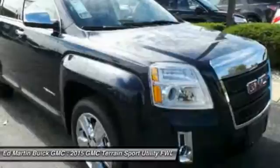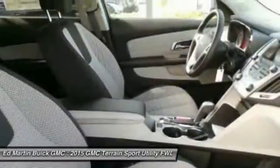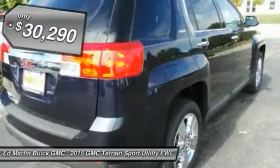Terrain offers uncompromised capability, a balanced stance, and a commanding view of the road, letting occupants enjoy a confident driving experience. An EPA-estimated 32-highway MPG is not bad either, and it is priced below $35,000.